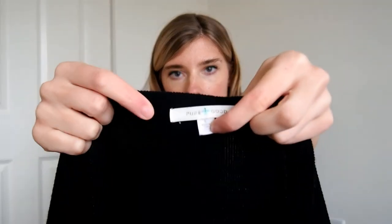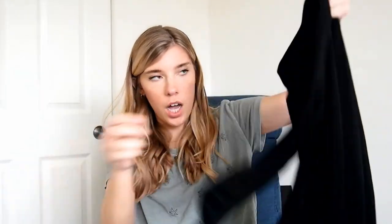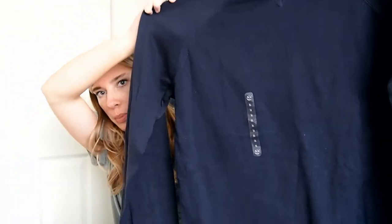Next is an Anthropologie brand piece — I think it's called Pure Good or Pure Plus Good — it's a large, just a ribbed quarter-sleeve top. I got this because it's a large and because from the inside tag you can tell it's a newer Anthropologie piece. Here's another new-with-tag item: a Timberland sweater, men's medium, just 100% cotton navy sweater.